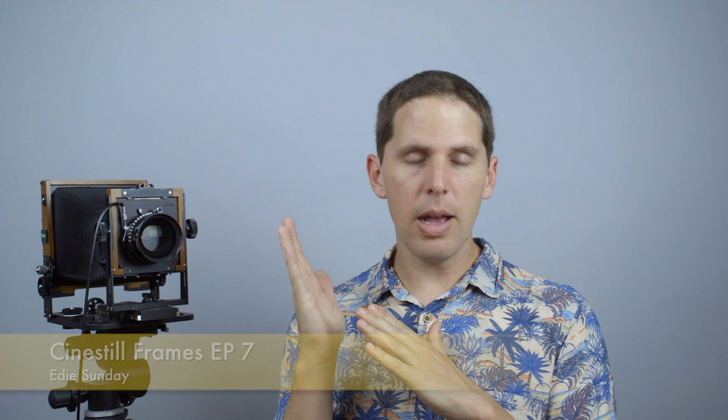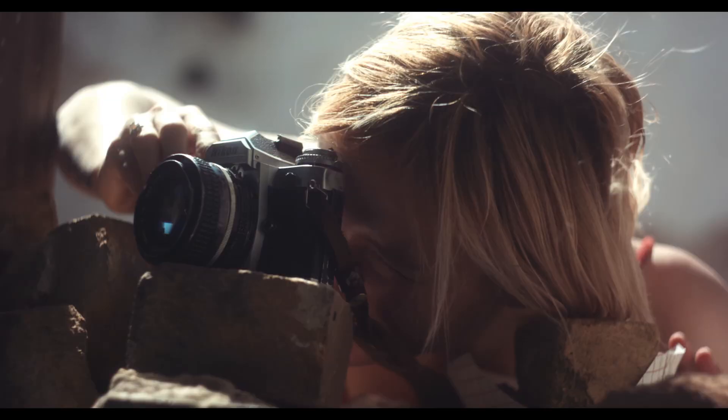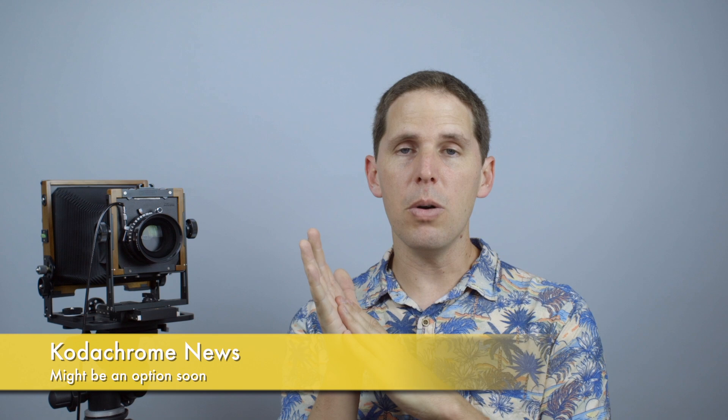Then we have another video from CineStill Frames — Episode 7 with Eddie Sunday. If you enjoyed that series I very much encourage you to watch it. CineStill, apart from all they do in the film industry, has been doing this video series featuring artists around the world — mostly the US, which makes sense since they're based there. I really enjoy them, so you can check them out down below.